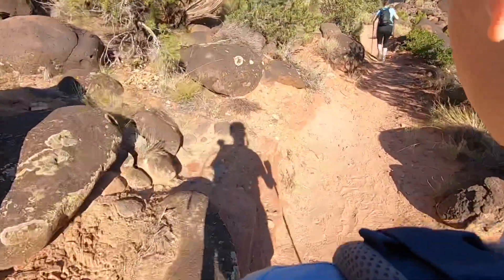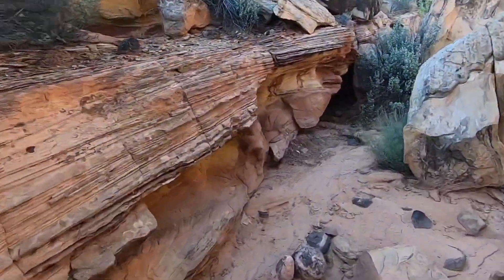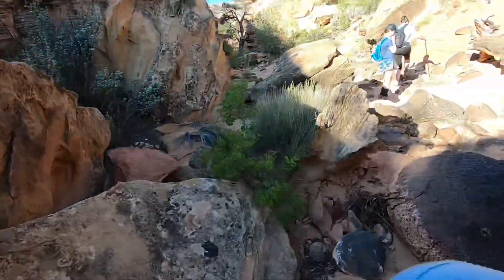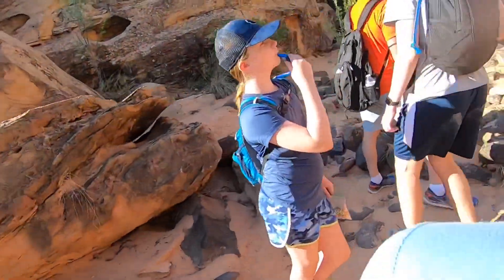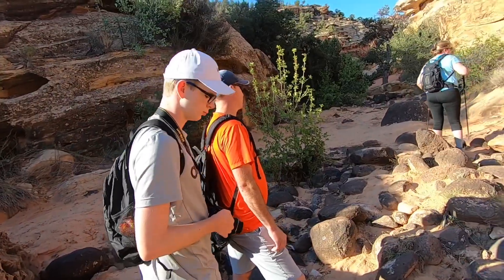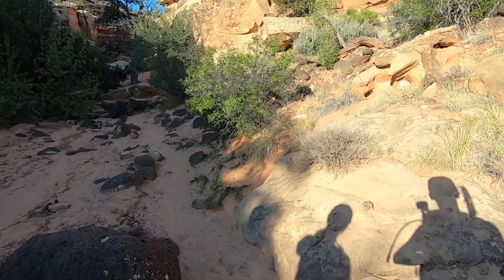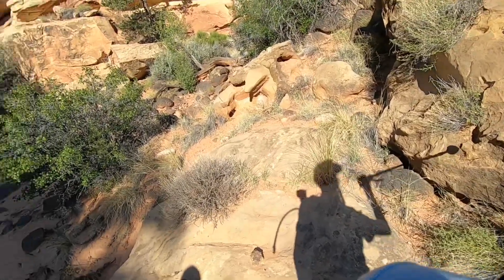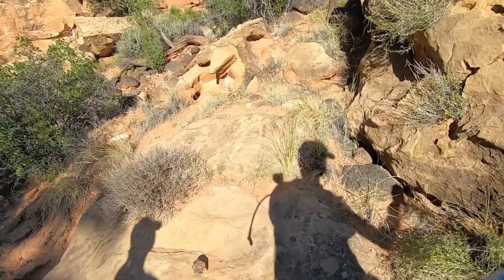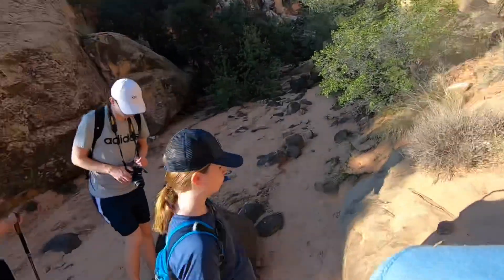Continuing on the trail — oh, there's a lizard! You see him on the rock? There he is. He blends in with the rock. Oh, he's moving! That's Carlos number two.